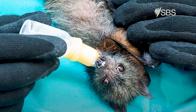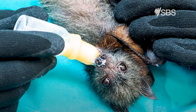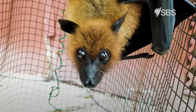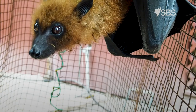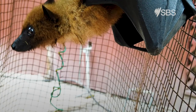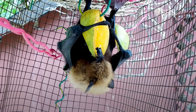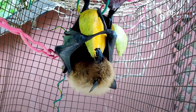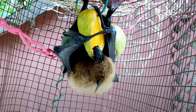If you find an injured bat, it is important to keep your distance and do not touch it or try to contain it. Flying foxes and microbats can carry a virus that is dangerous to humans. Very few bats carry the virus, but it is best not to take the risk. Call a wildlife rescuer to come and help.